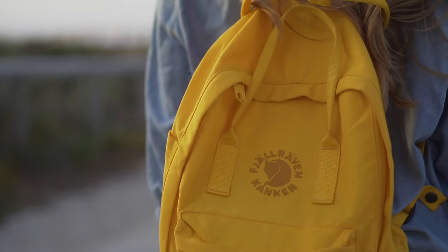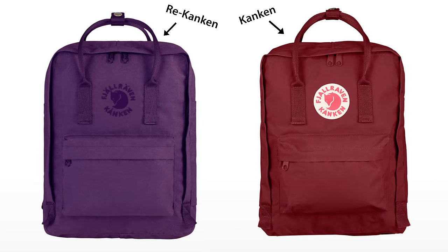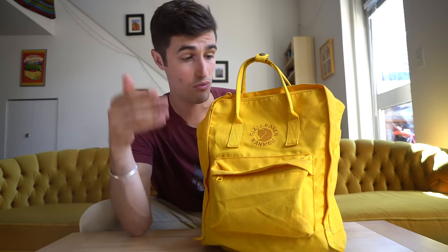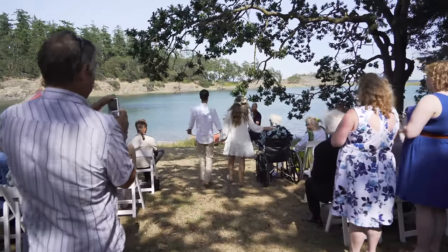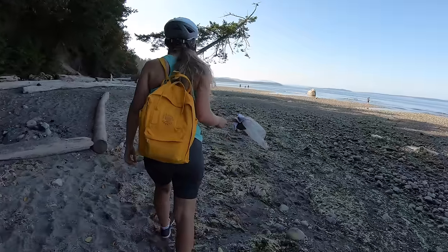Leah and I got the Fjällräven Re-Kanken backpack, which is a sibling to the classic Kanken design, but this one's made out of 11 recycled plastic bottles. The two bags are very similar. This one happens to be $10 more expensive, which is kind of lame, but really the only difference is that this one does not have a white badge where the logo sits and when you're done with it, you can just recycle it, which is pretty neat. Leah and I agree on most things — we've been happily married for almost a year now — but when it comes to the Kanken, we have very different perspectives. I'm the one who actually uses the Kanken on a day-to-day basis. Leah pretty well took possession of this thing as soon as we got it, so my perspective is just based on us using it while we were traveling.